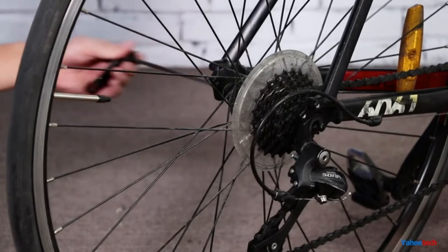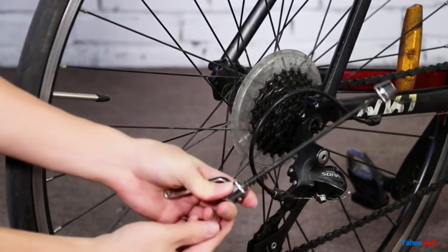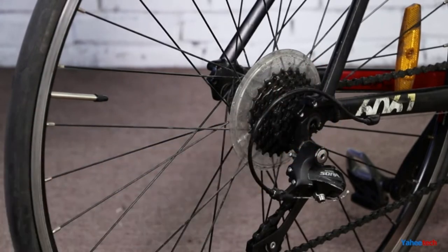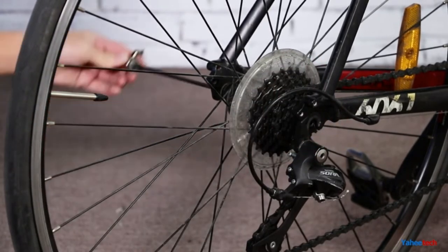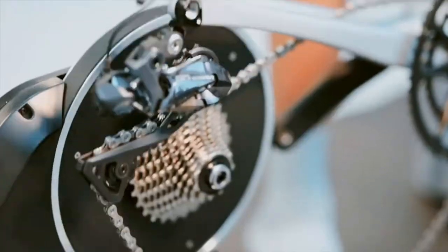With the past year being so wildly unpredictable, it's a good idea to learn about new ways of keeping fit indoors to stay ready for anything. Turbo trainers are the next exercise fad you'll want to get involved with — a small compact device that turns your bike into a stationary machine, allowing you to enjoy a healthy cycling session.